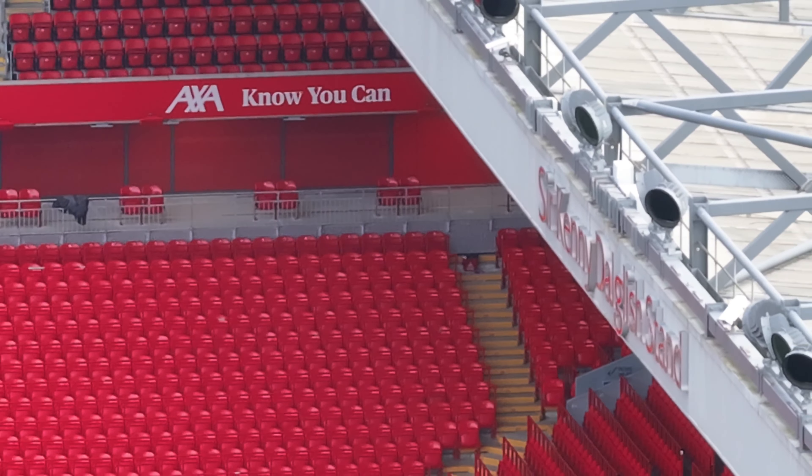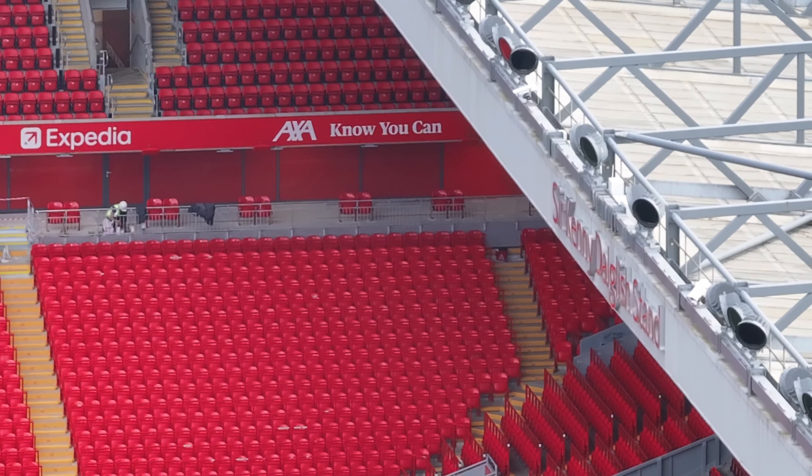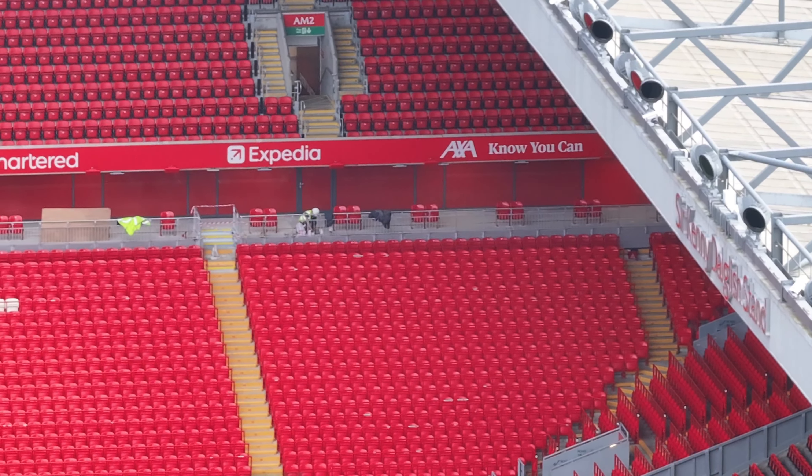Looking across, we can see the framework is being done on the floor, and seats have been added.